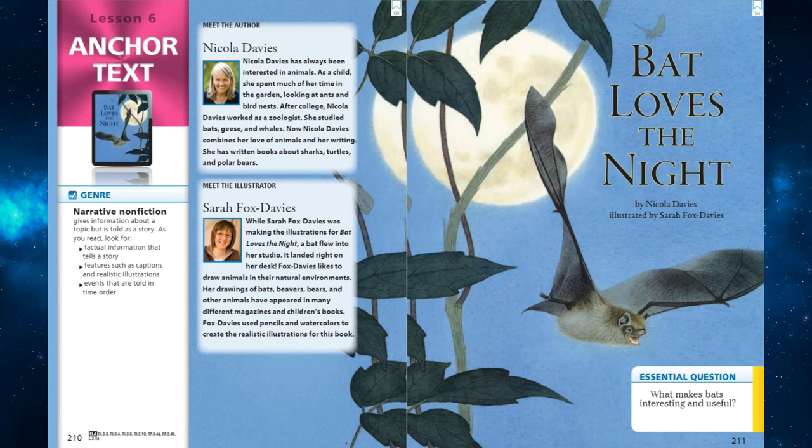Let's meet our illustrator, Sarah Fox Davies. While Sarah Fox Davies was making the illustrations for Bat Loves the Night, a bat flew into her studio. It landed right on her desk. Fox Davies likes to draw animals in their natural environments. Her drawings of bats, beavers, bears, and other animals have appeared in many different magazines and children's books. Fox Davies used pencils and watercolors to create the realistic illustrations for this book. As we read, let's think about this essential question: What makes bats interesting and useful?